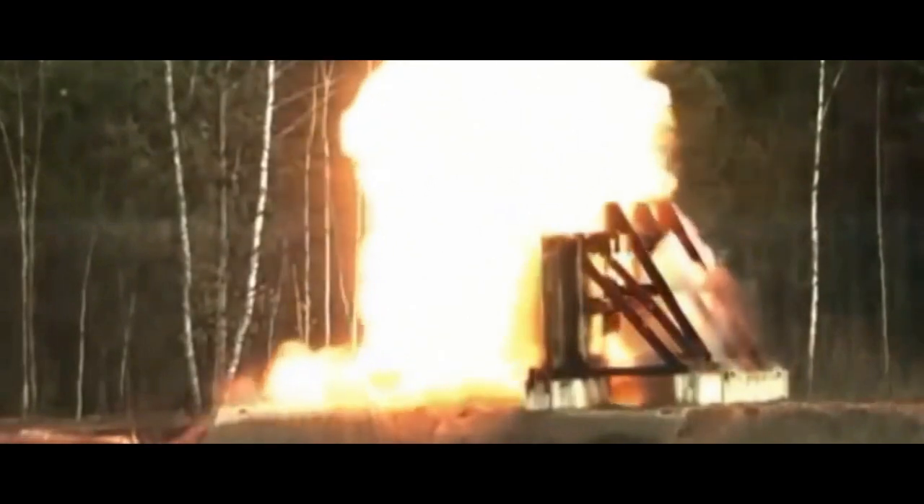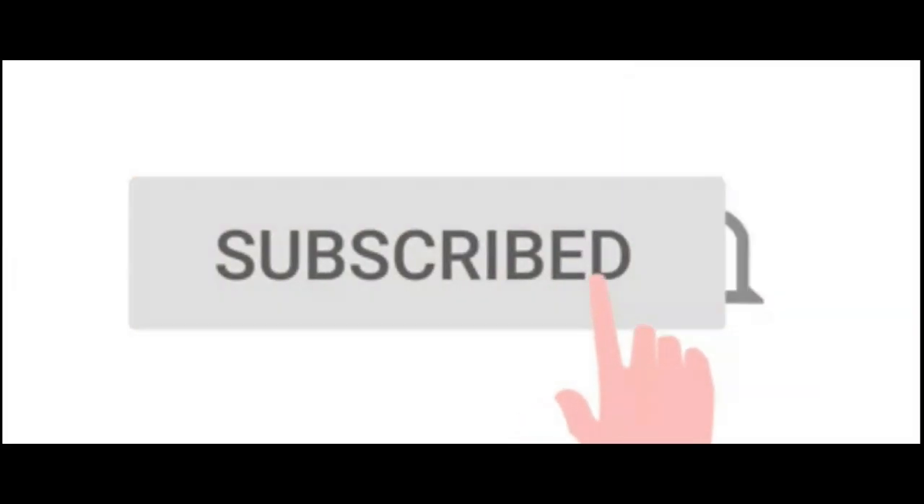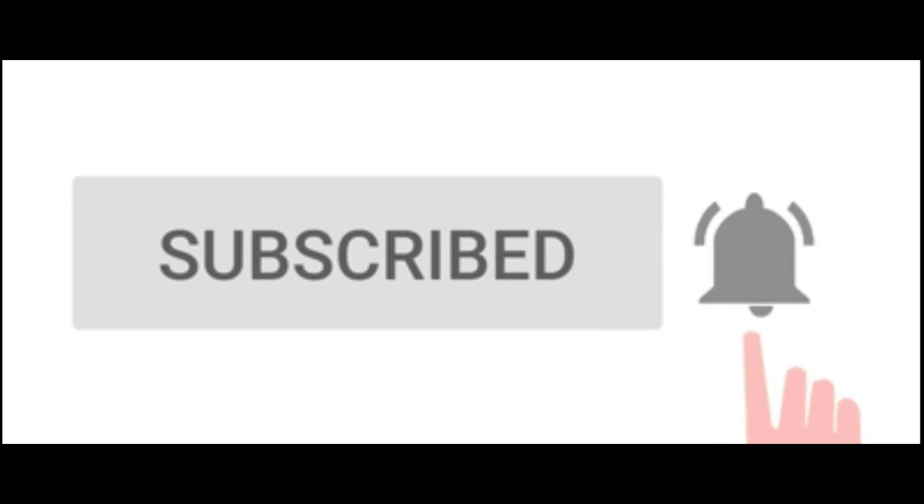This brings us to the end of the video. If you want to keep watching videos like these, don't forget to hit the bell icon and we'll see you in the next one.